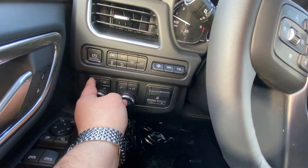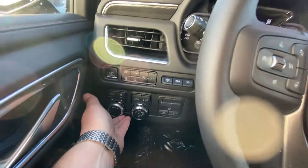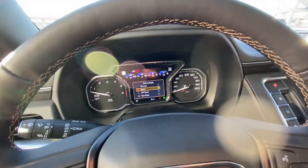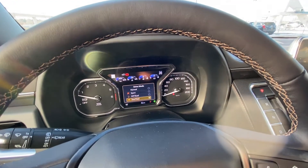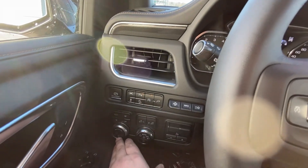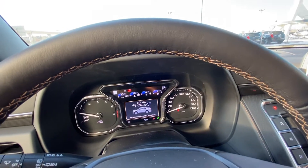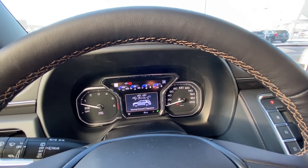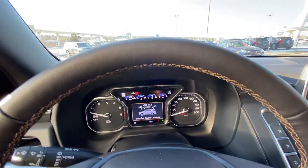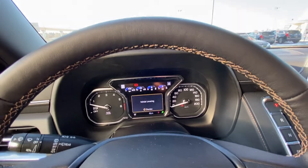You have your 4x4 push buttons: auto, 4 high, 4 low, and 2 wheel drive. This also controls how the vehicle drives — normal, sport, off-road, and tow and haul. There's also a button here for the vehicle ride height with up and down controls, giving you increased ground clearance. You have maximum, increased, normal, and then back down to entry/exit, making it easy to get in and out.